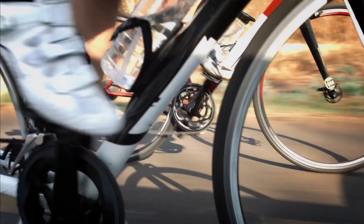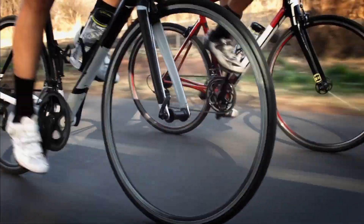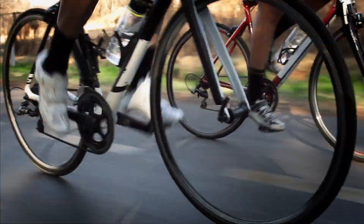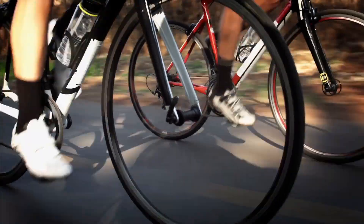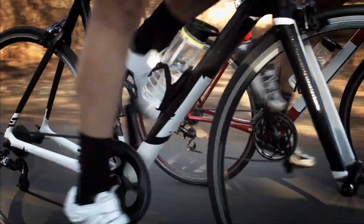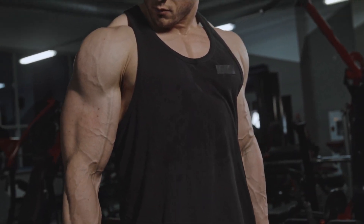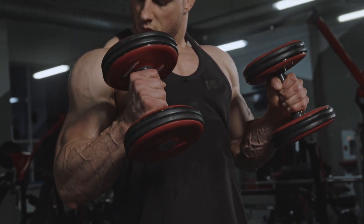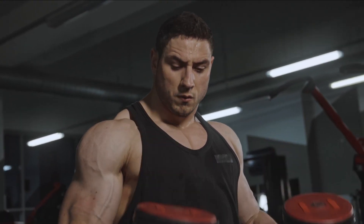Include cross-training in your routine to prevent workout plateaus and improve overall fitness. Engaging in various activities like swimming, dance classes, or team sports challenges different muscle groups and energy systems. Cross-training keeps you motivated and reduces the risk of overuse injuries. Also alternate between workouts that emphasize strength and those that focus on endurance — one day prioritize lifting heavier weights with fewer repetitions to target fast twitch fibers, and on another day opt for lighter weights with higher repetitions to engage slow twitch fibers. This variety keeps your muscles adaptable.